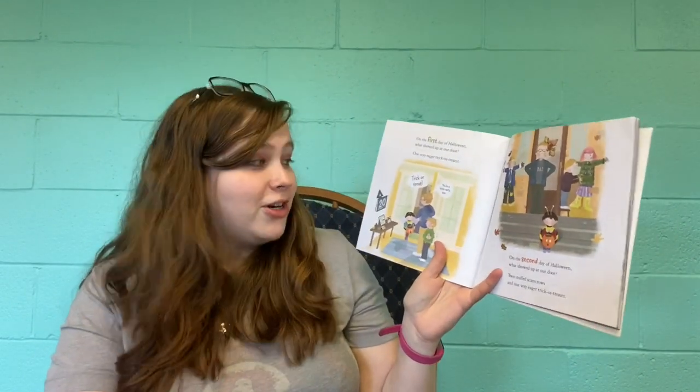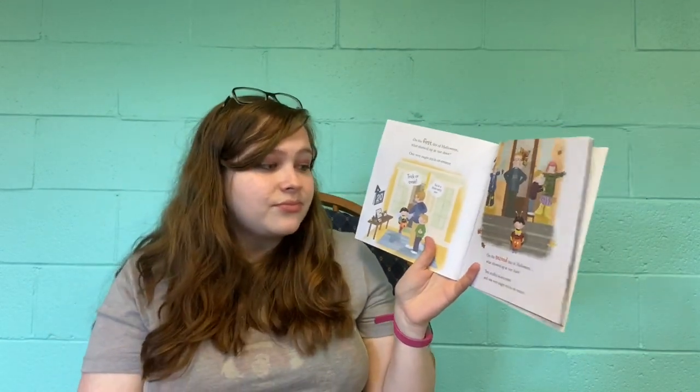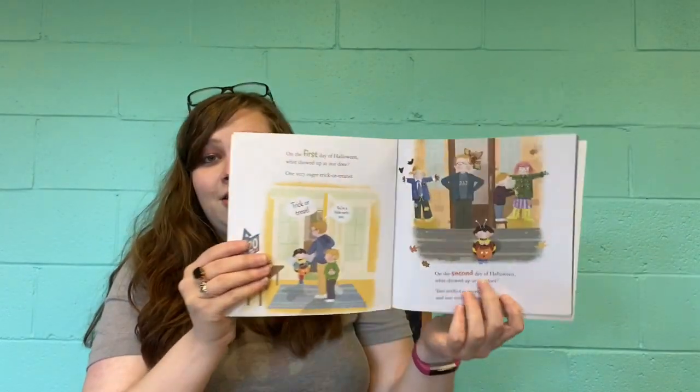On the first day of Halloween, what showed up at our door? One very eager trick-or-treater. It says trick-or-treat, and the guy says, you're a little early, son. On the second day of Halloween, what showed up at our door? Two stuffed scarecrows and one very eager trick-or-treater.